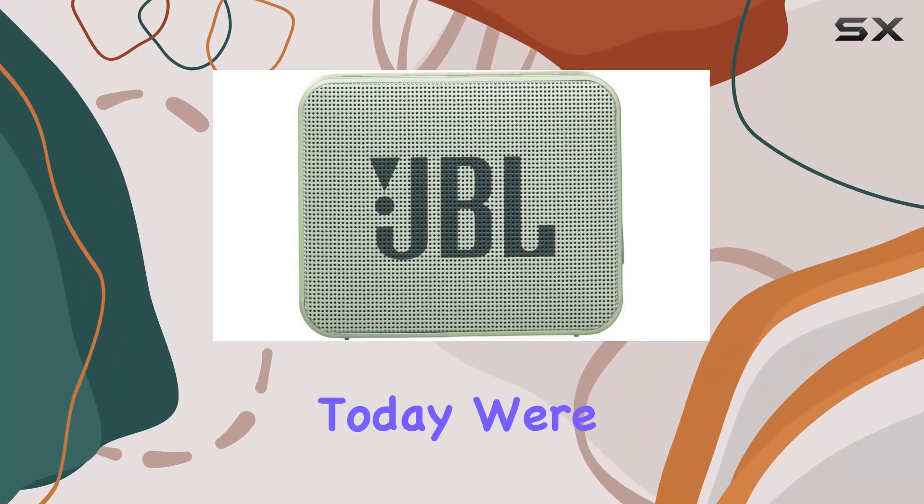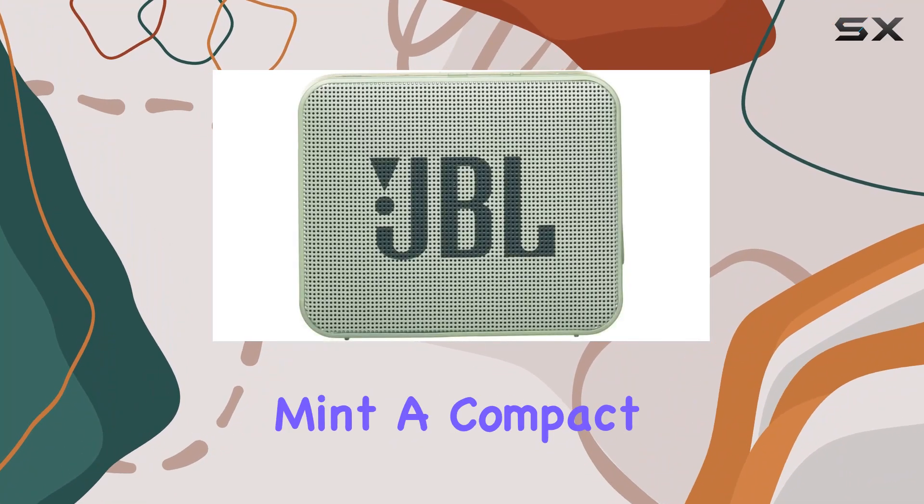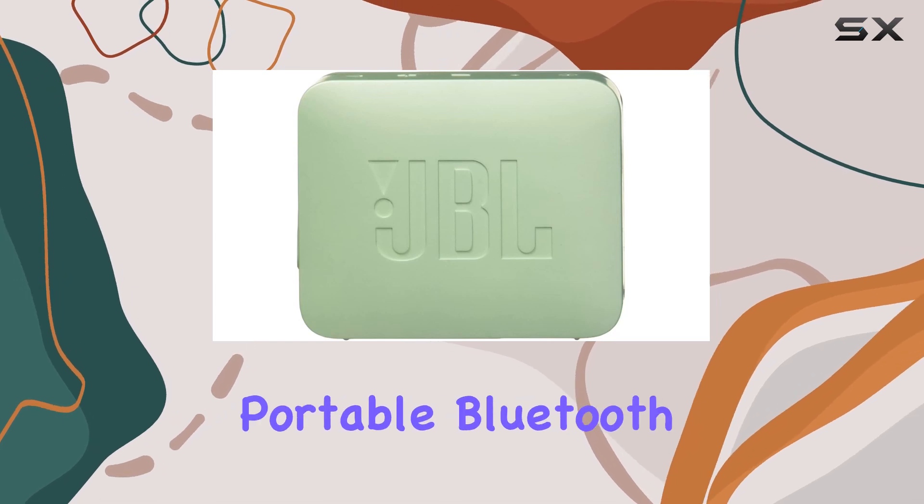Hey everyone! Today, we're diving into the JBL Go 2 Mint, a compact and stylish portable Bluetooth speaker.